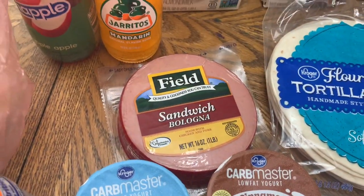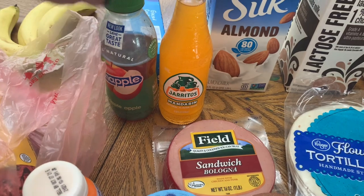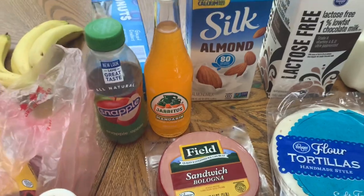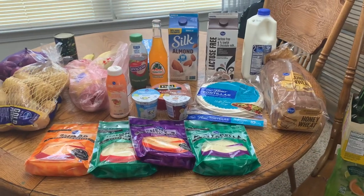Got some bologna. And then I got two of these mandarin drinks — y'all already seen, I've been drinking mine. I got one for Luke, one for me. And then Winston picked out a Snapple apple. So that is everything from Kroger. Let me put this stuff away and I'll share the meal plan with you guys.